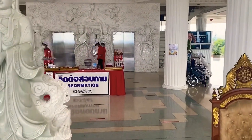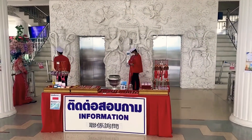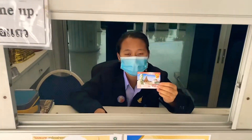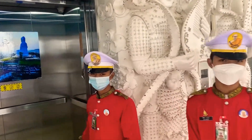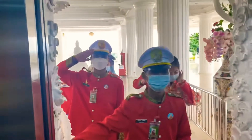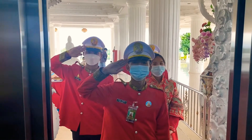Since it's 25 stories high, it's recommended to take the elevator. For the elevator you need to buy a ticket — the ticket costs 40 baht, which is not much since the entrance of the complex is free. We are now in the elevator and are being greeted as it takes us up.